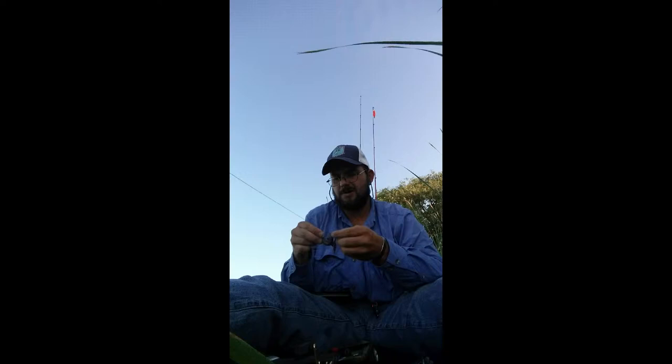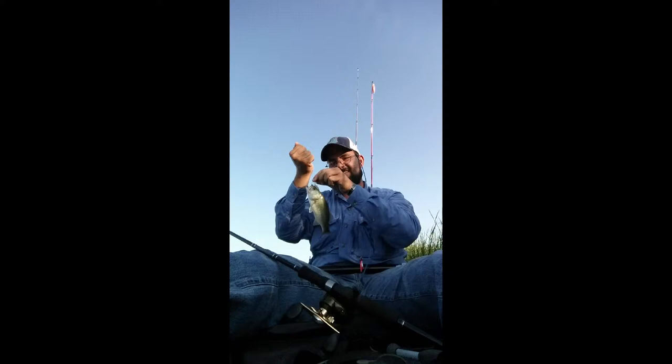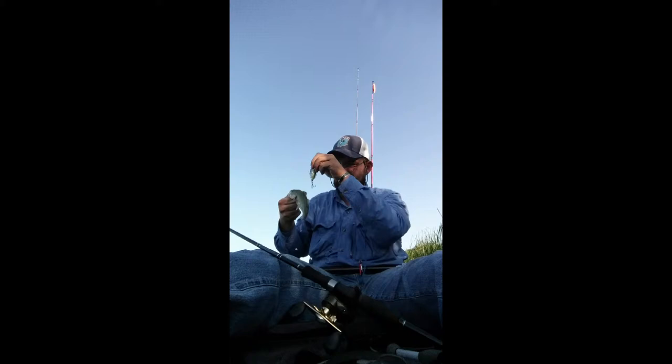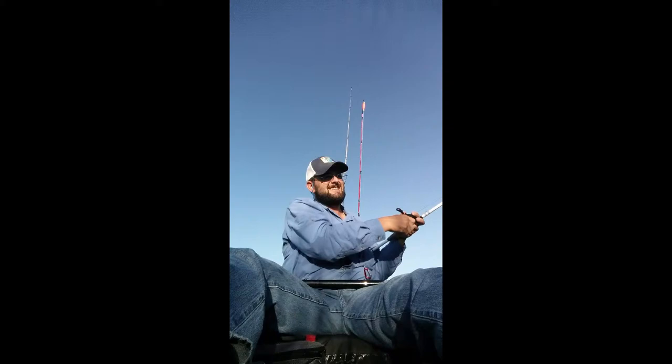We'll go ahead and switch off to bite on the crankbait. It ain't too big, but got one on the crankbait. That might be the only one I catch on that crankbait.